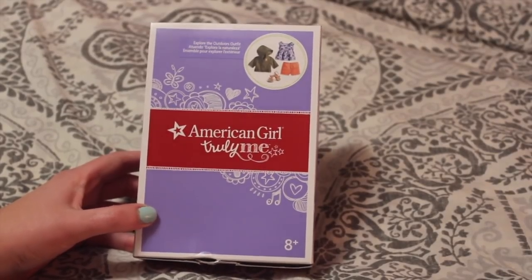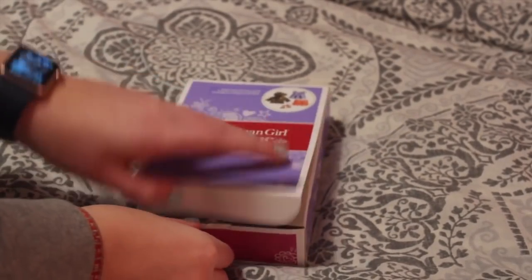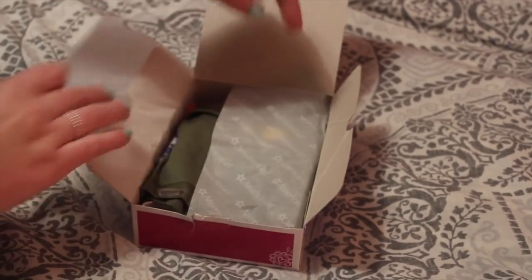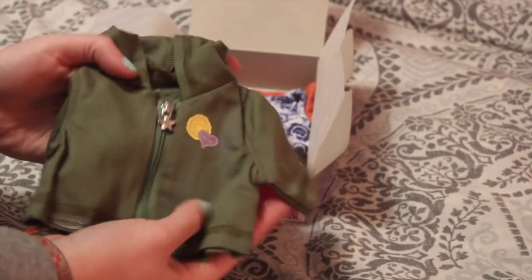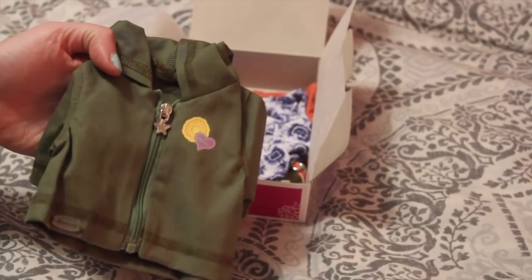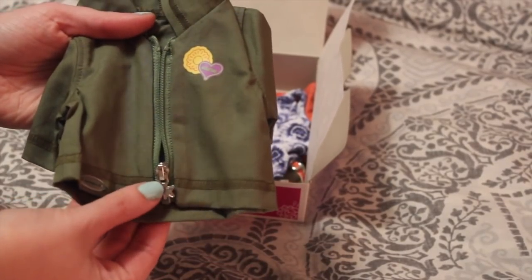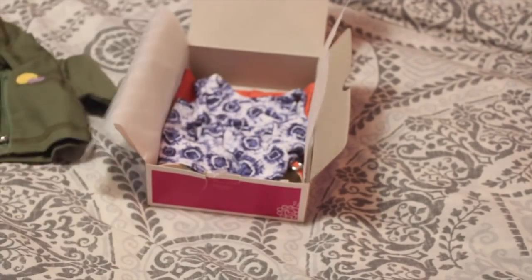Moving right along, I purchased the Explore the Outdoors outfit. This is a new outfit as well and it was $35 in Canada. It's kind of like an outdoor hiking outfit. The first item is this gorgeous little jacket or cover-up piece. It has a zipper with what looks like a little flower and a heart on it, the iconic star on the zipper, a hood, and it's quarter sleeve.